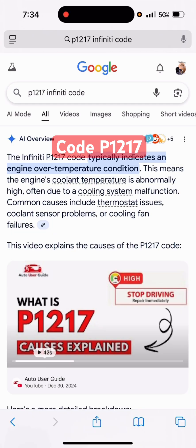The code I got is a P1217. The P1217 code typically indicates that the engine is overheating — meaning that the engine cooling temperature is abnormal, or some kind of thermostat issue. So what I did, I checked his coolant and it was really low.